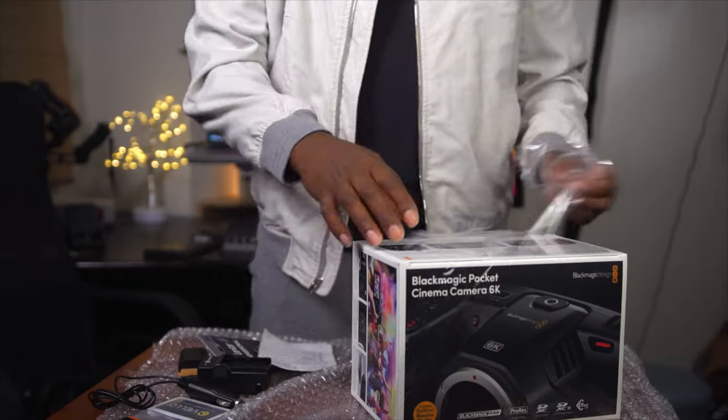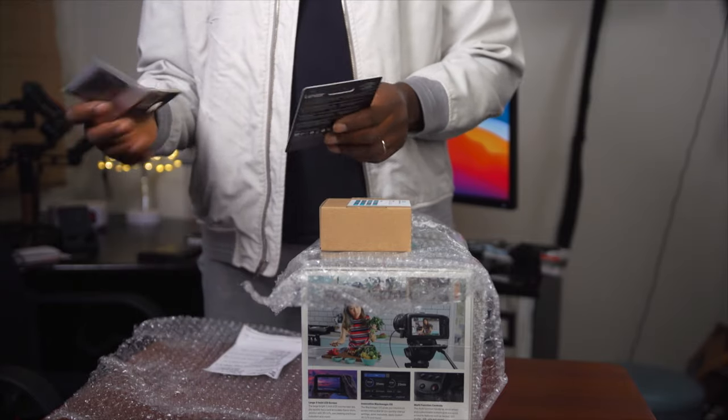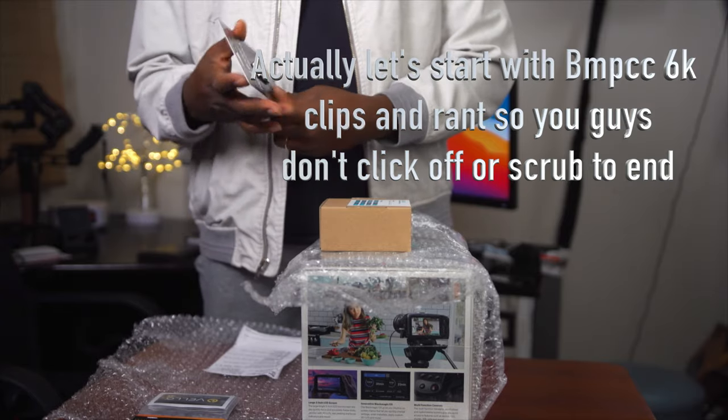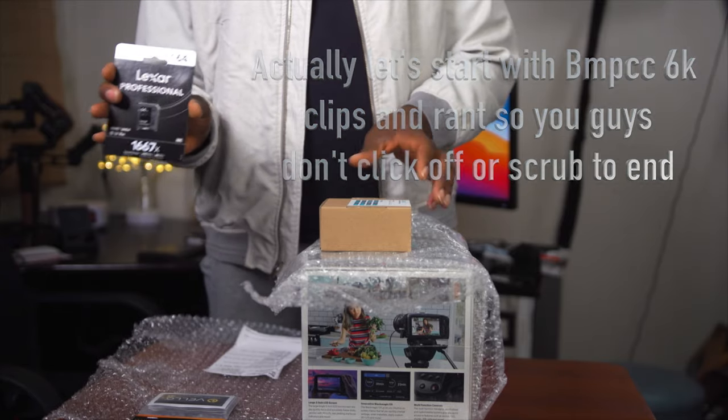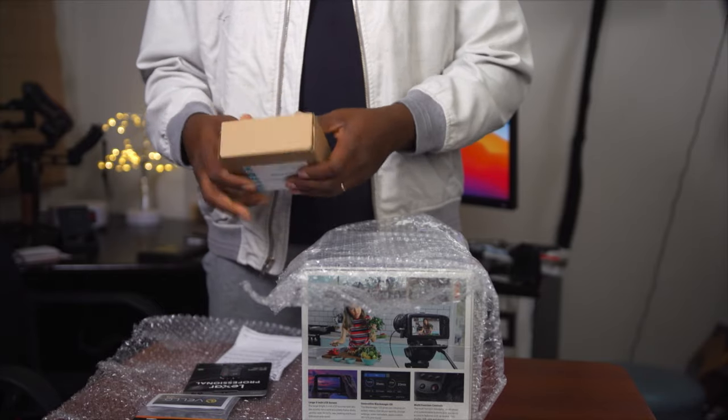Definitely yes — even the Pocket 4K — for a long time to come, they both will be. Let's go through the unboxing and get a first look at my first clip, analyze a little bit right here and there, and we'll be done for today, coming up.